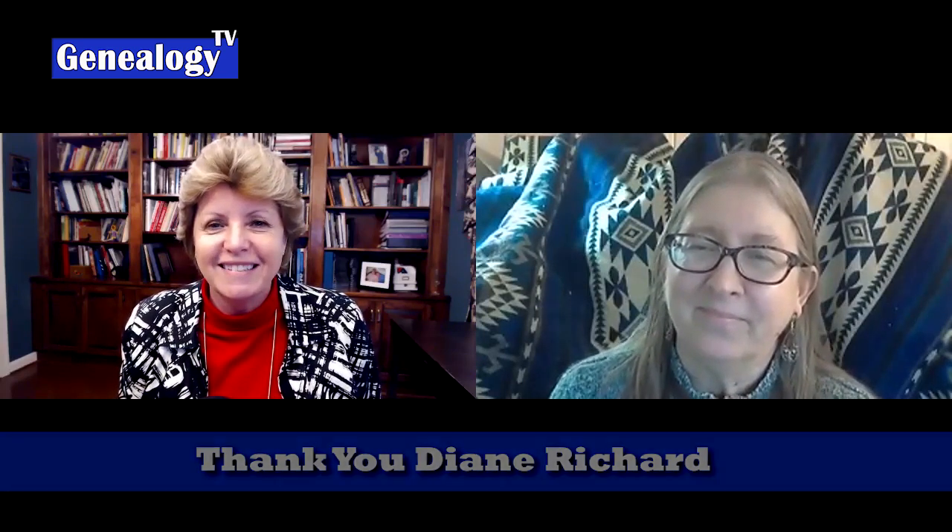Diane, I appreciate you taking the time to tell us about submitting to genealogical journals. Thank you so much. Dig out those artifacts and stories and submit them to the journal that's appropriate for your article. Include pictures if you have them — that really helps make those articles sing. It doesn't have to be a novel; it can be just a few paragraphs or a couple of pages. Don't forget to include your sources and check your facts for accuracy to preserve your family history forever.